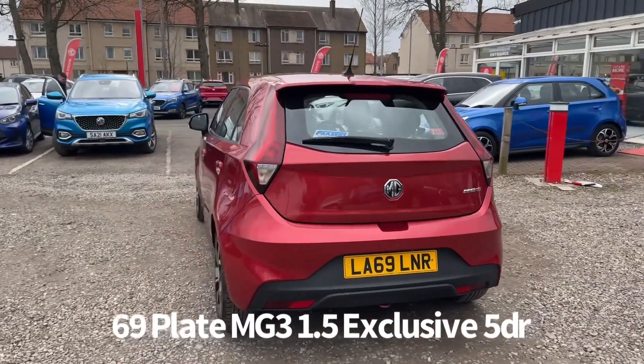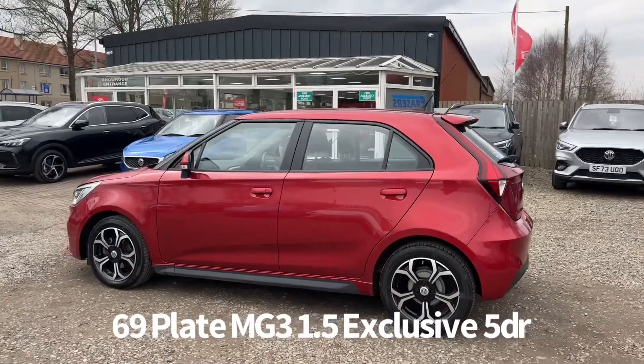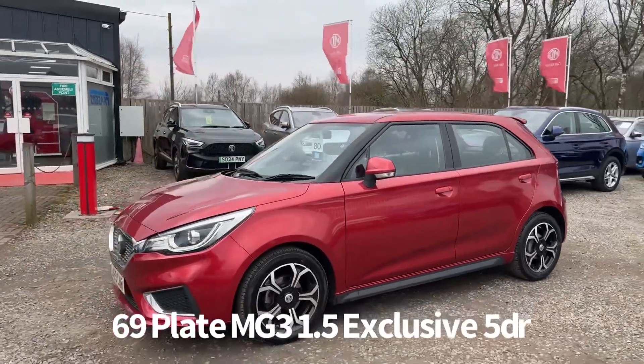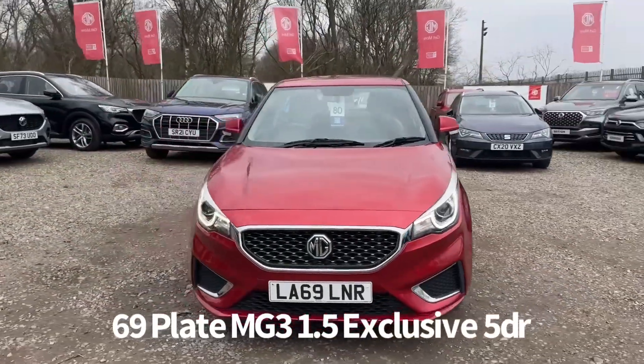Last service was on the 5th of December 2023 at 17,462 miles. The specification includes remote central locking, diamond cut alloy wheels, rear parking sensors with rear parking camera, front and rear electric windows, electrically operated door mirrors, and front LED daytime running lights along with automatic headlights.